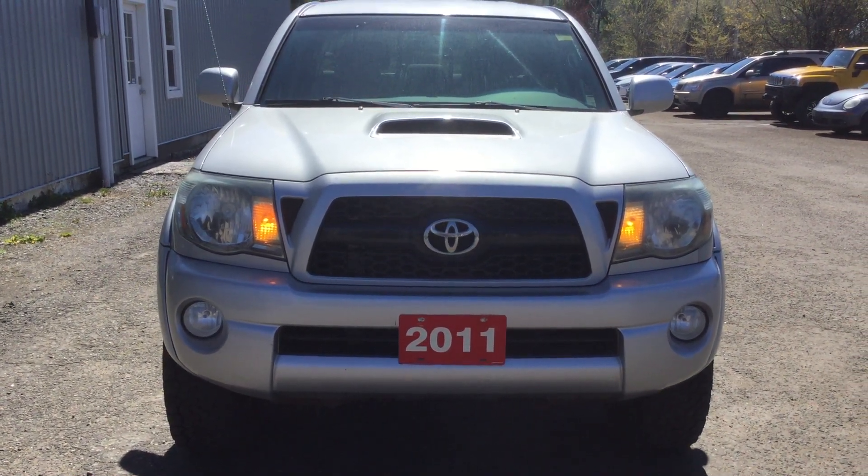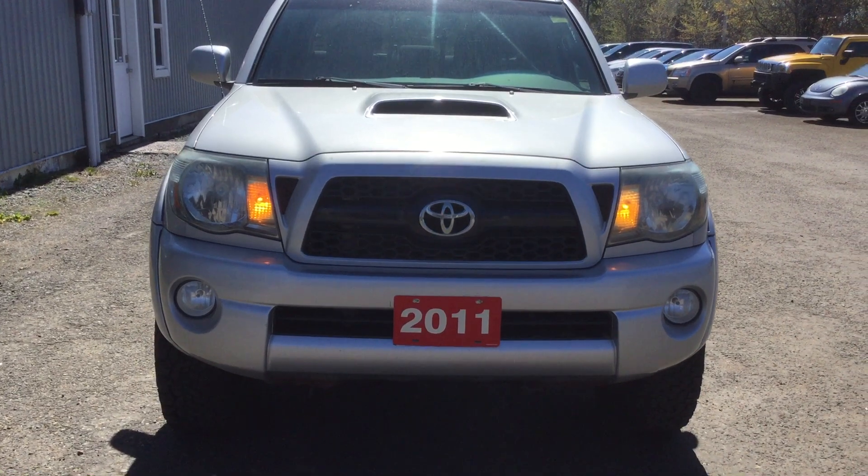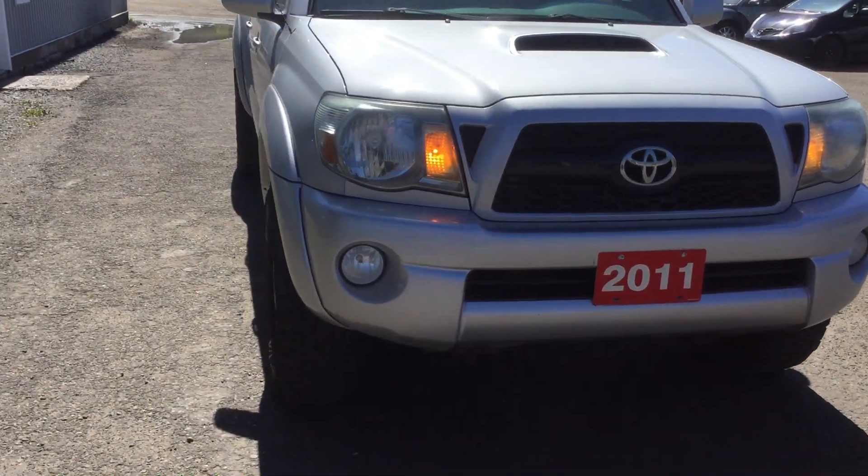Hey Dan. This is the 2011 Toyota Tacoma. I'm just going to do a quick walk around for you just so you can see the vehicle.